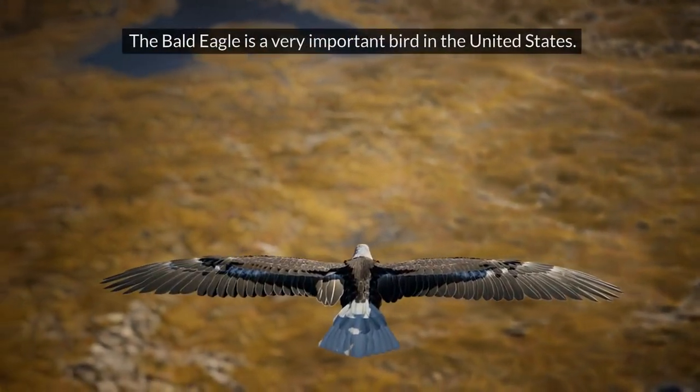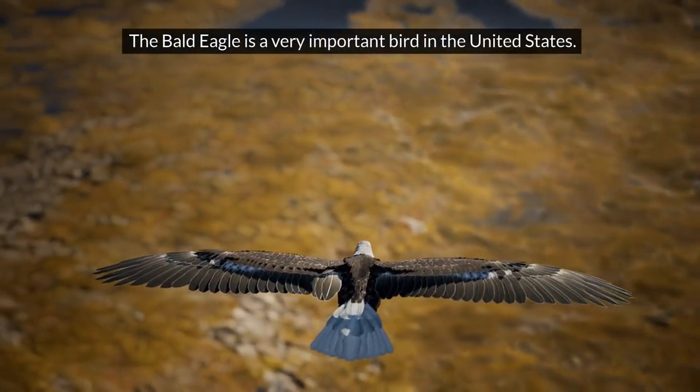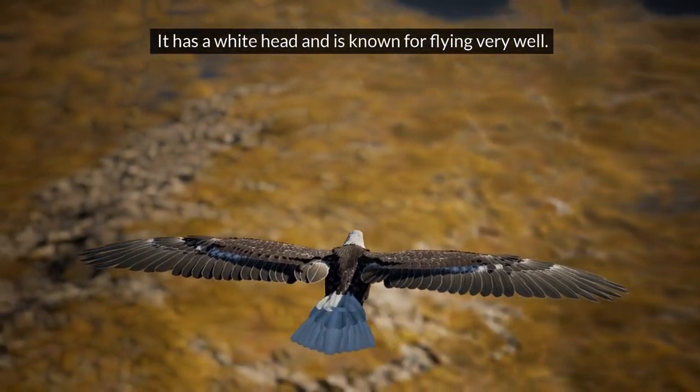Bald eagle. The bald eagle is a very important bird in the United States. It has a white head and is known for flying very well.